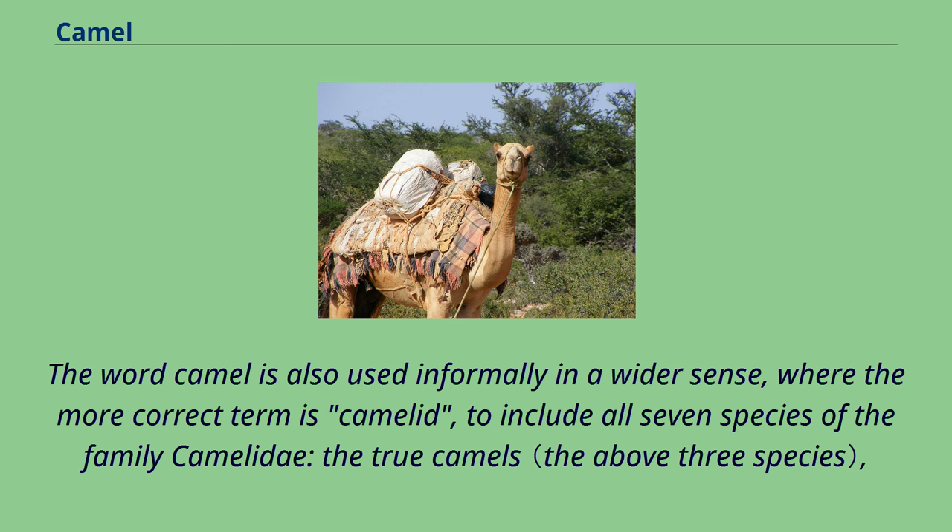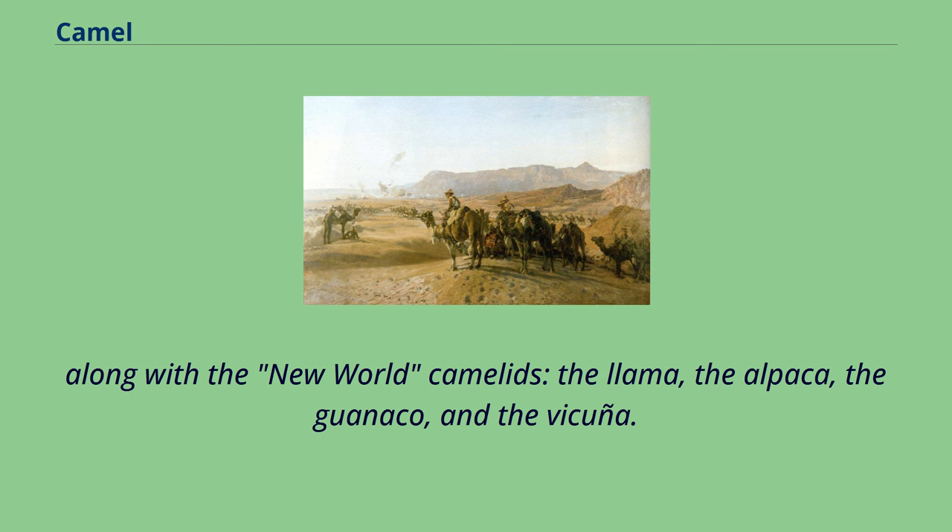The word camel is also used informally in a wider sense, where the more correct term is camelid, to include all seven species of the family Camelidae, the true camels. Along with the new world camelids: the llama, the alpaca, the guanaco, and the vicuña.